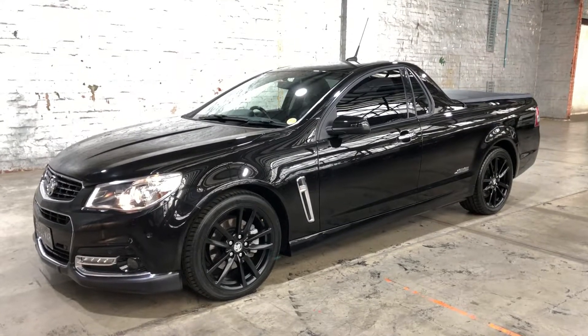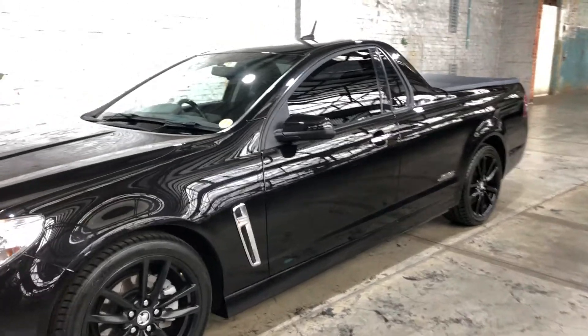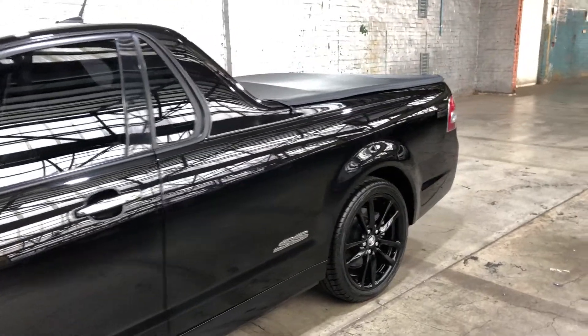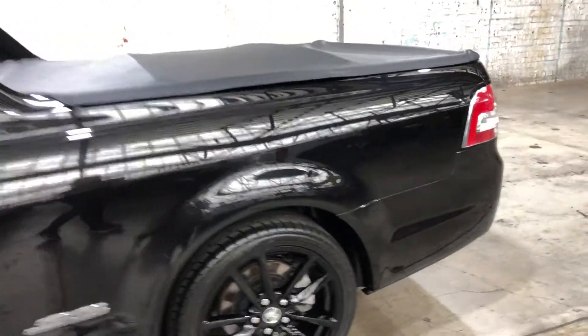Hi guys, welcome to Zupa Cars Warehouse and thanks for your inquiry. Here we have our 2013 Holden Ute SSV Redline. This car is powered by a 6 litre, 8 cylinder engine and has the fuel efficiency of 12.4 litres per 100 kilometres.